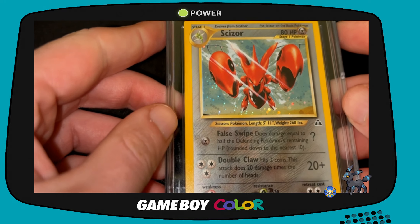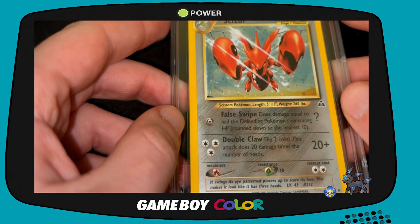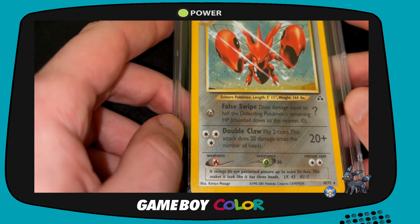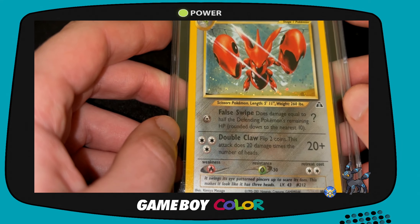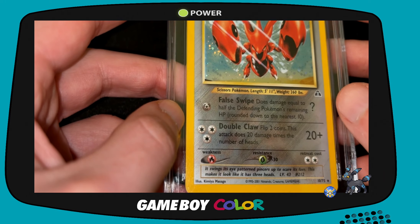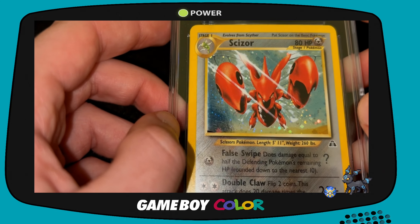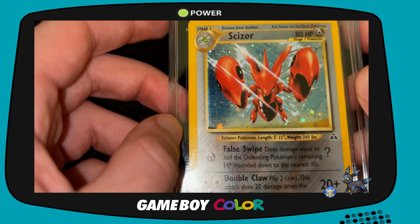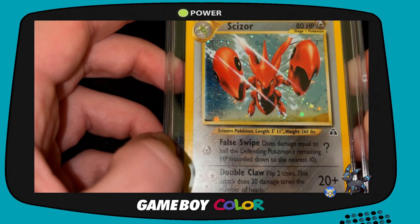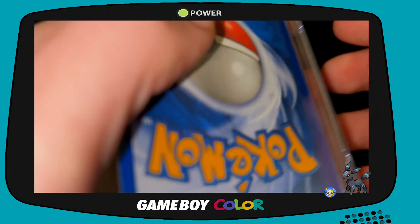The first graded card we have is a Scizor from Neo Discovery. As everybody remembers, I'm trying to make a complete set of Neo Discovery graded cards. This one was actually one of the cards I was worried about finding — it's not too expensive, but it's a pretty pricey card. This card is beautiful. Steel types in Neo Discovery had this steel vibe to them, and the foiling is a glitter of Scizor rushing at you, the sun glare bouncing off him showing he's a Steel type. It's just an amazing card — one of the most beautiful arts from Neo Discovery. This is a CGC 7.5 graded Neo Discovery unlimited holo.